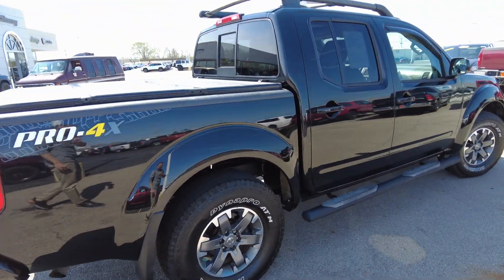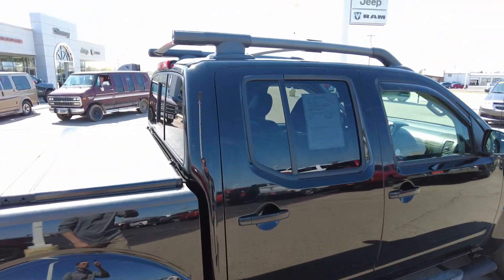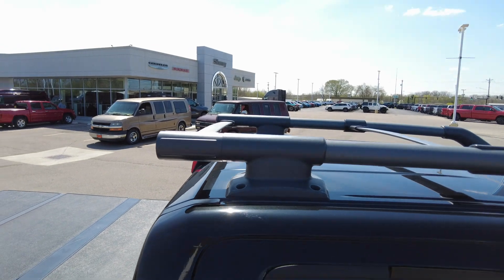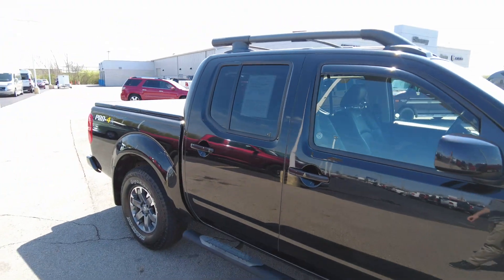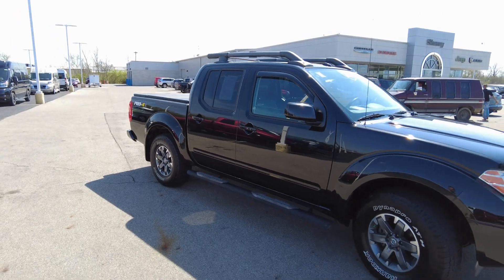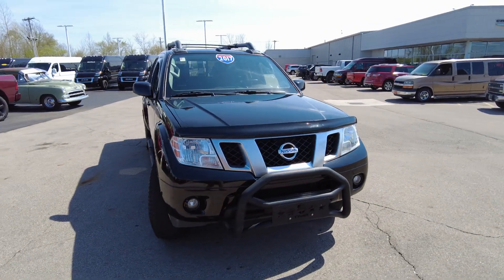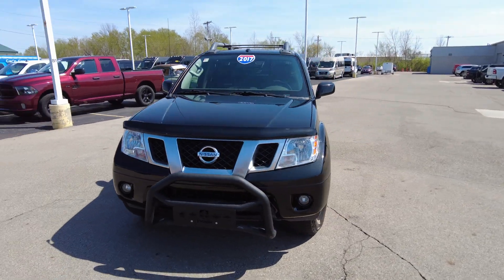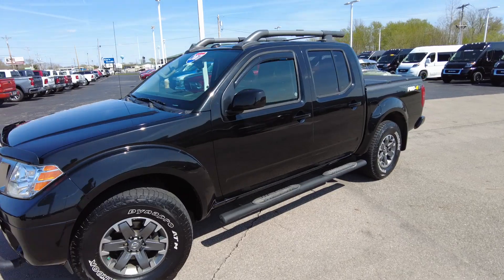The passenger side really looks good. A little bit closer look at this roof rack. All around, one nice vehicle. One thing great about these — if you're into adventure, or maybe you need to get to work on those hairy days where it snows a lot, you don't have to worry about getting stuck in this.